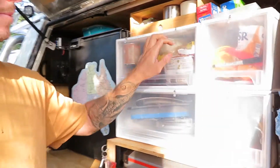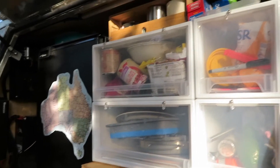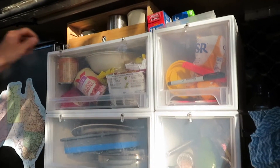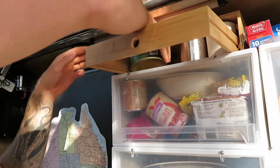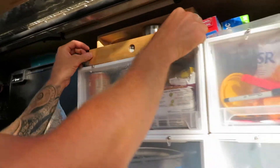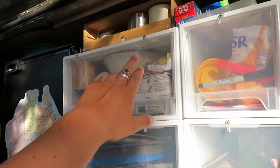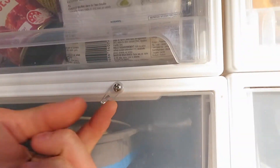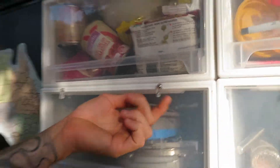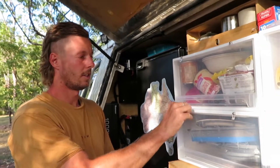We have all our storage here — coffee stuff, cutlery and food in the drawers. Up here we just have cups and the gas cylinders. These containers are from Kmart, only about $20 each, and we got these little fly screen swivel clips from Bunnings — $2 for 20 — and made retainers so things don't fall out when we drive.